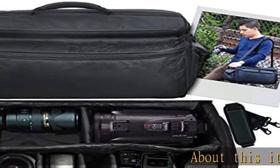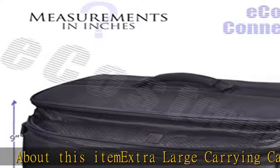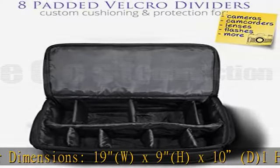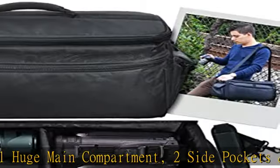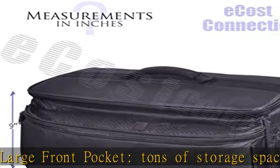About this item: extra large carrying case, outer dimensions 19W x 9H x 10D. 1 huge main compartment, 2 side pockets and 1 large front pocket. Tons of storage space, detachable shoulder strap, heavy duty all metal and nylon fabric construction. Thick shoulder pad, 8 dividers for custom fit, comfortable carrying handle. Check the description to get this product today at the best price.